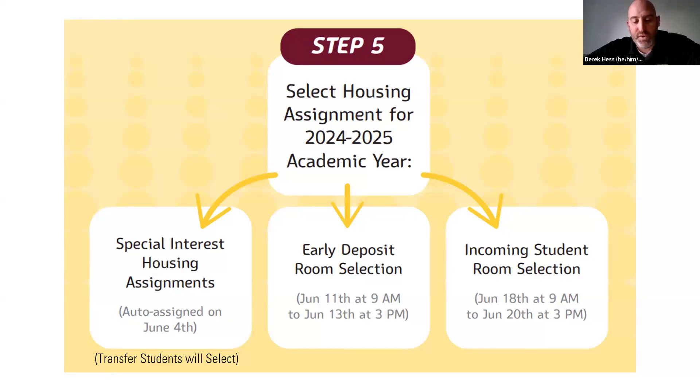If you wanted to have a roommate — for example if you're an honors student — you should have selected them on MyCollegeRoomie. Then I place you in Rothamel and pull in your roommate with you.